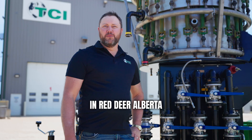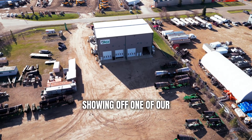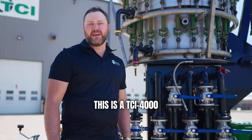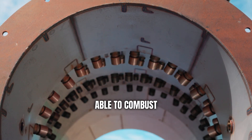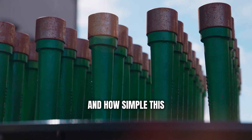We're here today in Red Deer, Alberta at Total Combustion's manufacturing facility showing off one of our new rental units. This is a TCI 4000 half-mil unit, so that's roughly a half a million standard cubic feet of methane that this thing is able to combust. We're going to go through some of the features on how simple this thing is today.